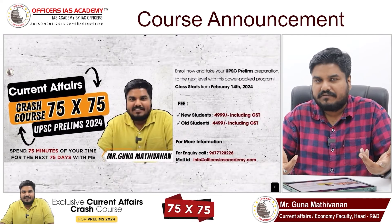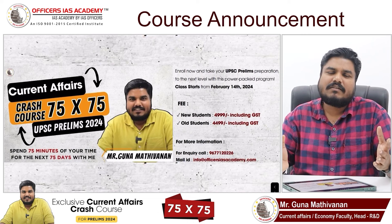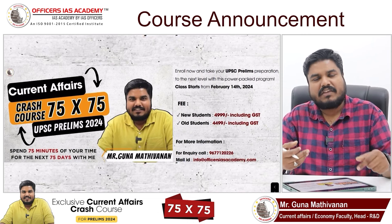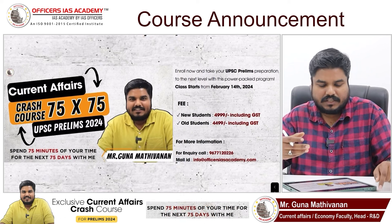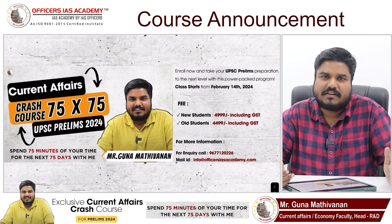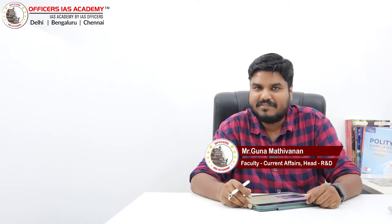If you are looking for some support for current affairs — whether you are a fresher, working professional, or a repeater — I have a program for you. The brochure and announcement video link are in the description. Classes start from 14th of February. Hello, welcome back to the Current Affairs series. I'm Guna Madhiwanan from Offices IAS Academy.